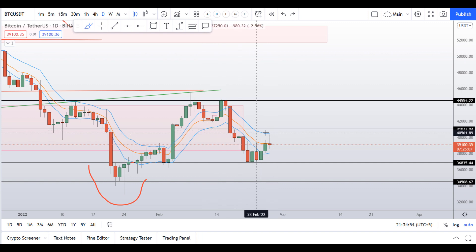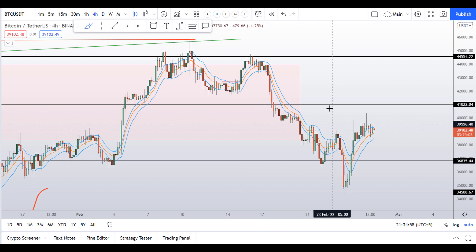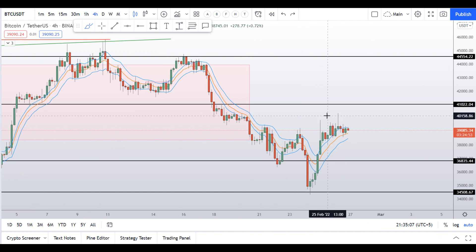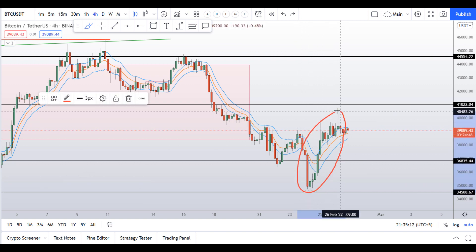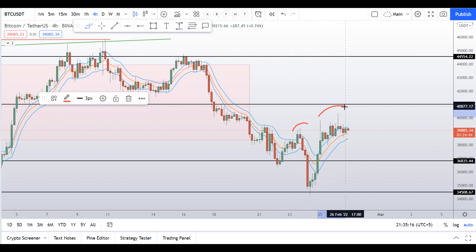We can see it more clearly on the 4-hour chart. Right now on the 4-hour chart we have seen this bullish price action — this is the impulsive leg — and price has made a higher high on the 4-hour chart, but we are yet to see the lower high here.